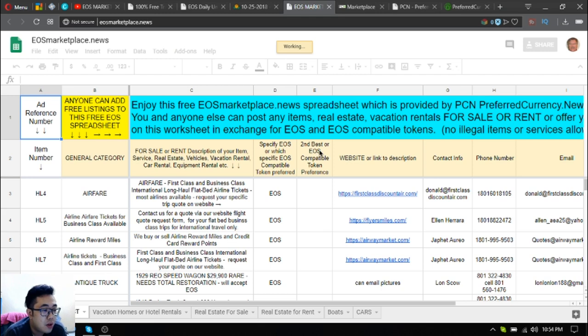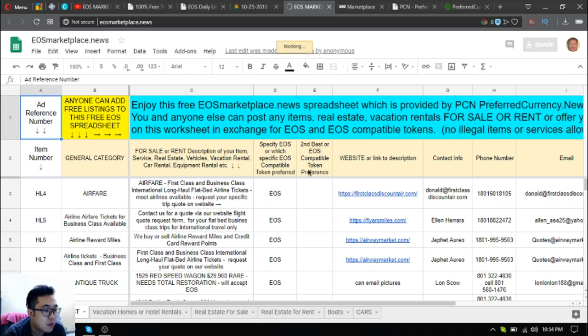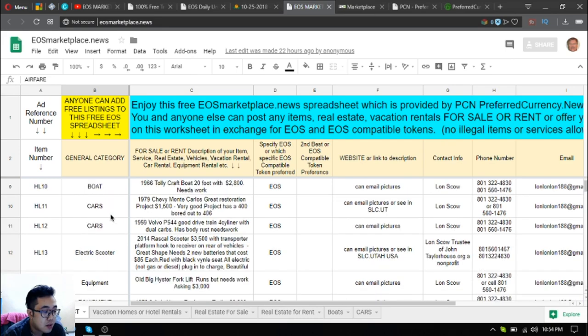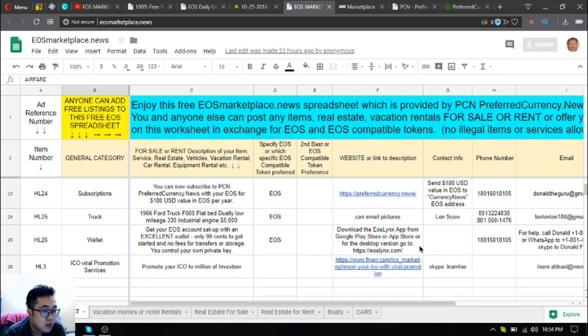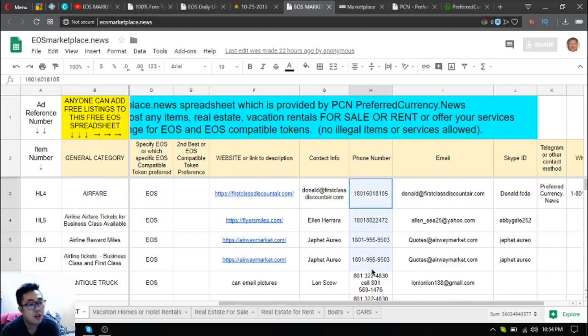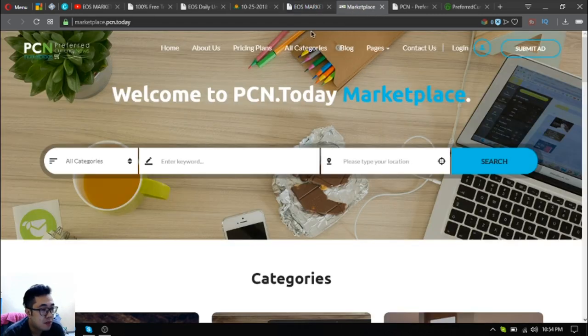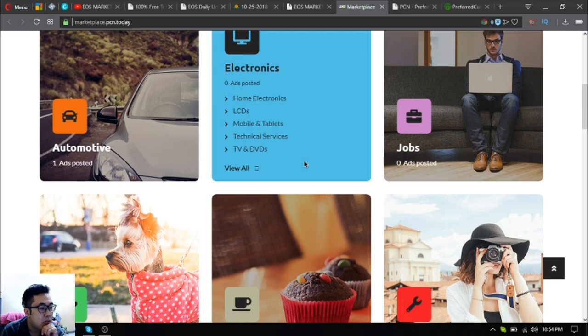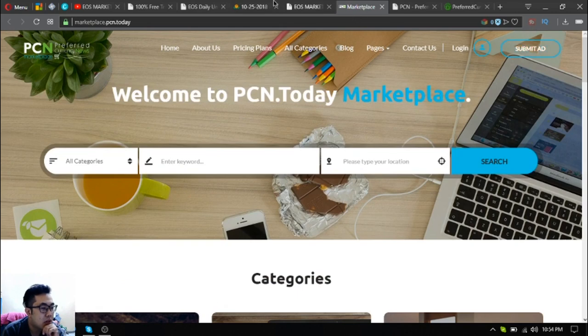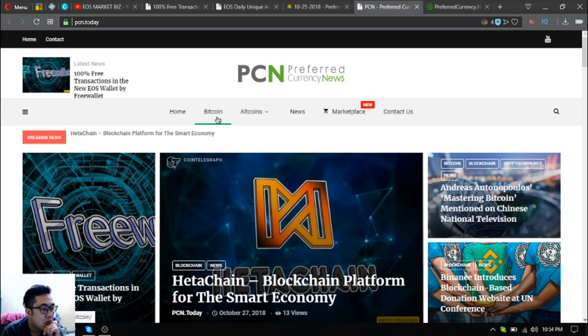Some marketplace websites are also included, like uos-marketplace.news, which is where you can post your item in exchange for UOS and UOS mail tokens. There are currently existing listings, so once you visit the website you can choose items and contact sellers via their phone numbers. The next website is marketplace.pcn.today, where you can also put your different listings — just click the category or submit at the upper right corner.